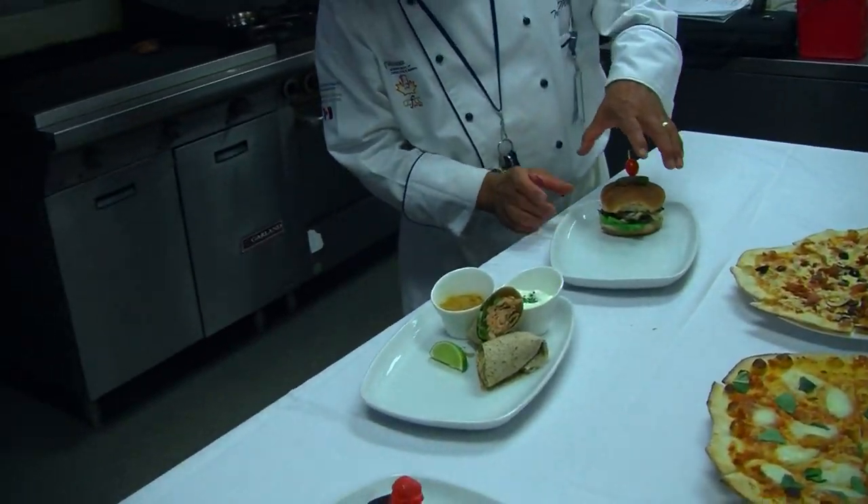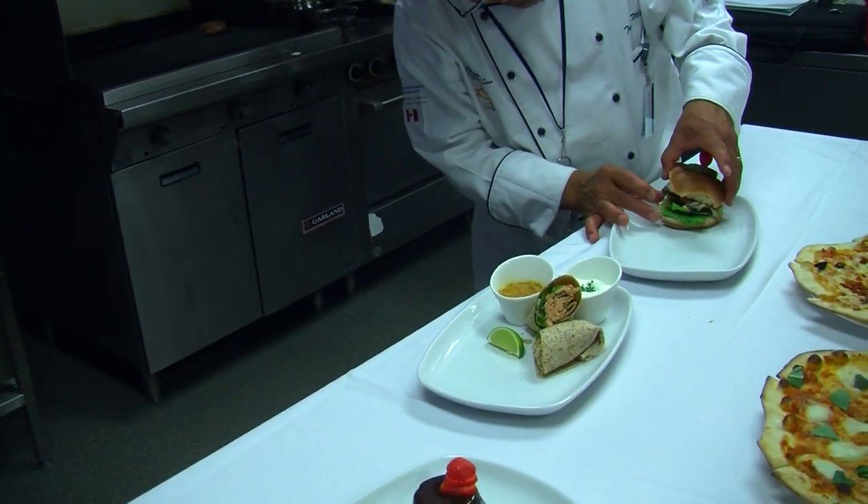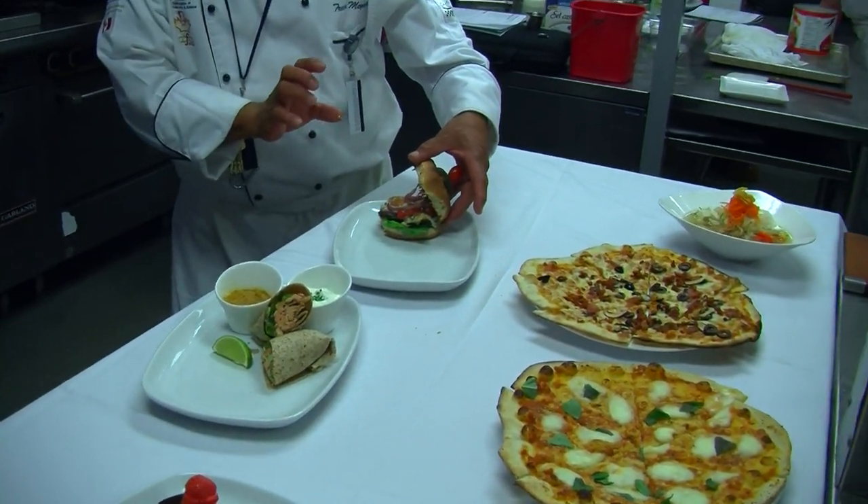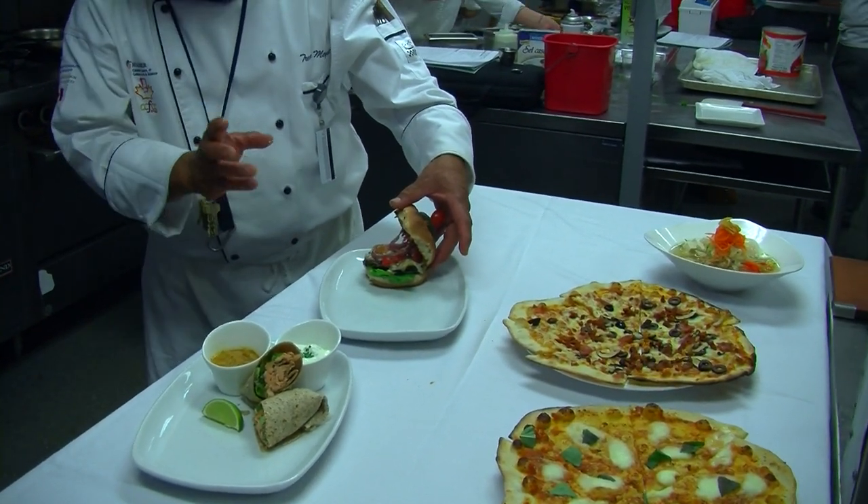This one here is a vegetable burger, but it's got beautiful portabella mushrooms, grilled peppers, and onions. Fresh, healthy meals are available to the students twice a day.